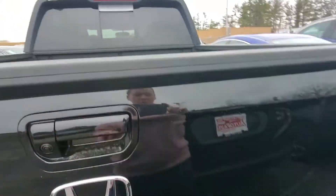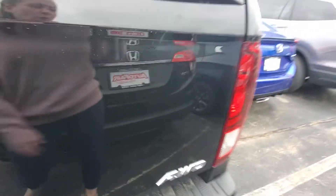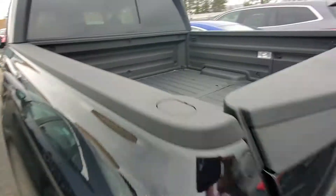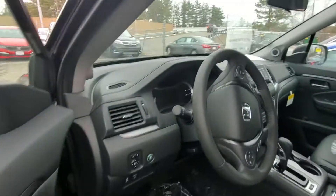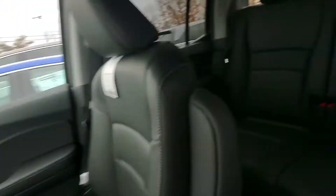The tailgate opens up two ways — down this way, or you have your latch so it'll swing open sideways. There's a little storage compartment down in there, and plenty of space back here.